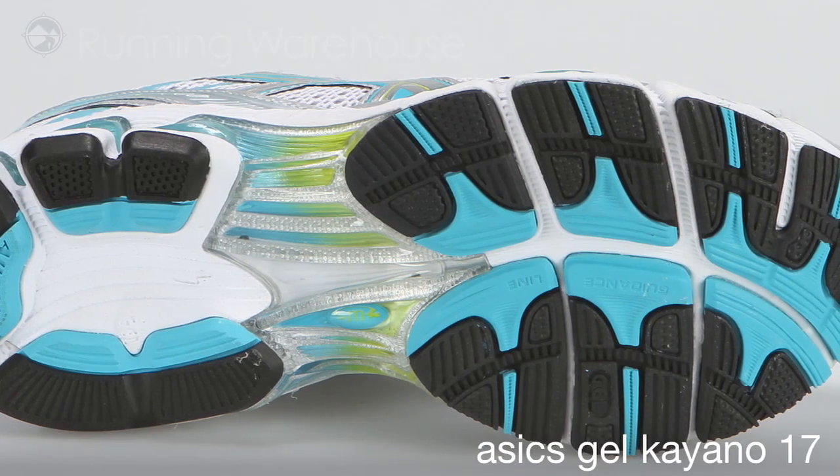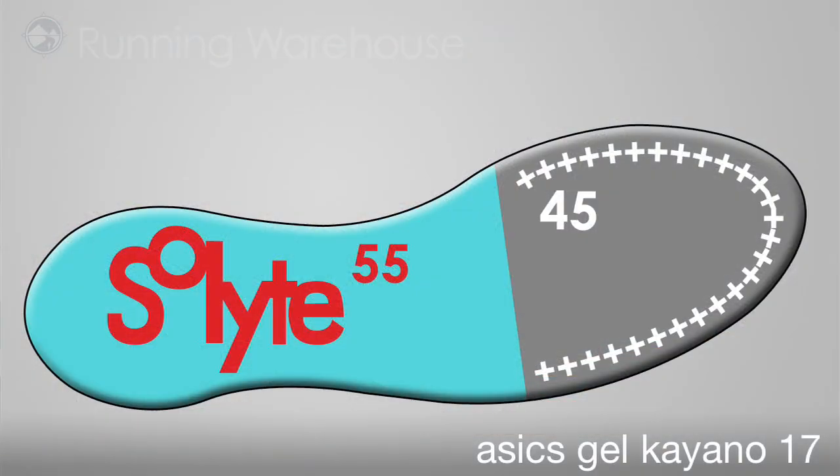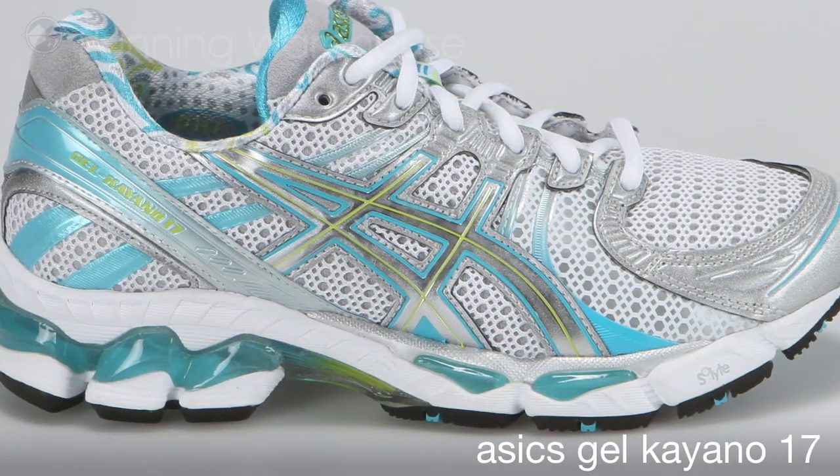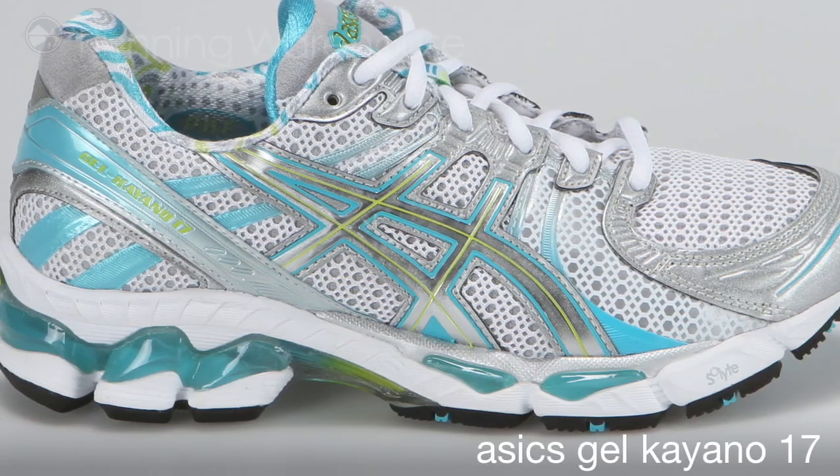ASICS has improved the ride of the Kayano 17 by splitting the full-length SpEVA 55 lasting in two. This enables the use of dual densities with 55 degrees in the heel and 45 degrees in the forefoot, resulting in a plush forefoot ride.